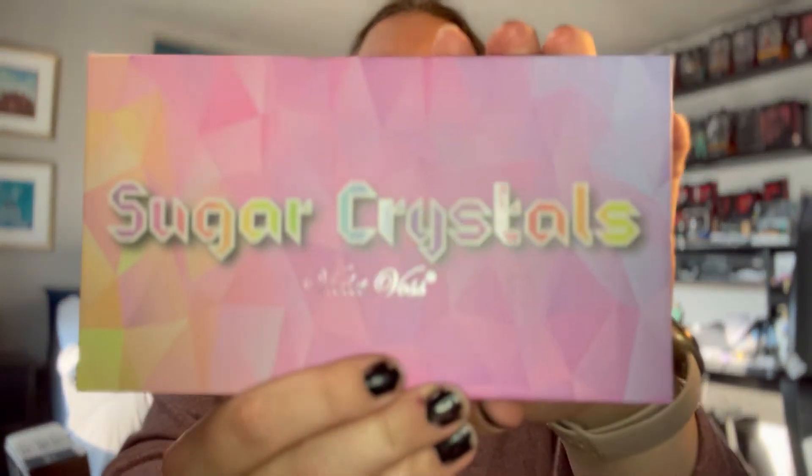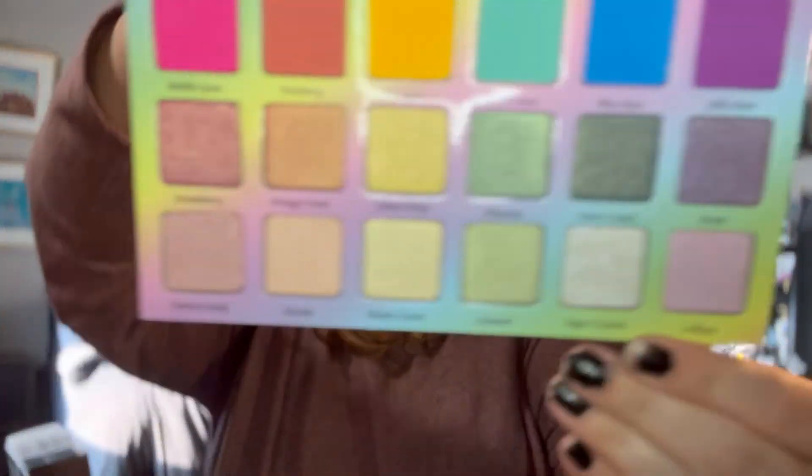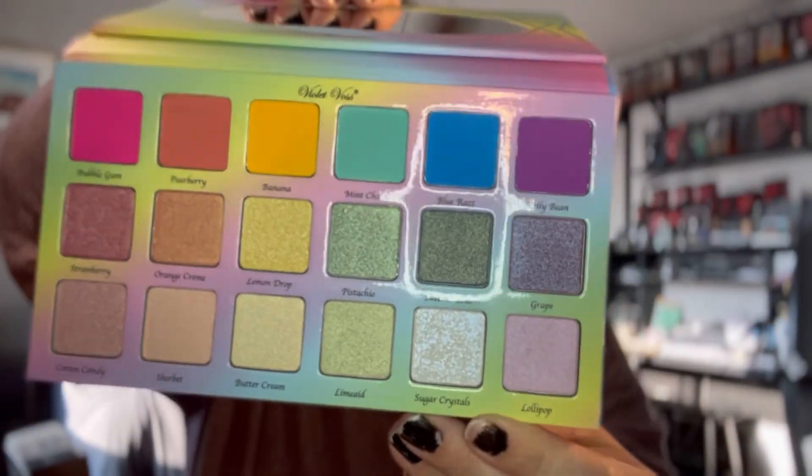The last one I have is Sugar Crystals by Violet Voss — a stunning rainbow palette with different formulas. I ordered this off Sephora in December of 2020. I've got way more palettes, but they're newer. Do you have any of these palettes? Do you like any of them? What is your oldest palette that you haven't used yet? Hit the comments down below, and don't forget to thumbs up and subscribe so you can watch other crazy videos like this — I've got plenty more to come. Bye-bye!